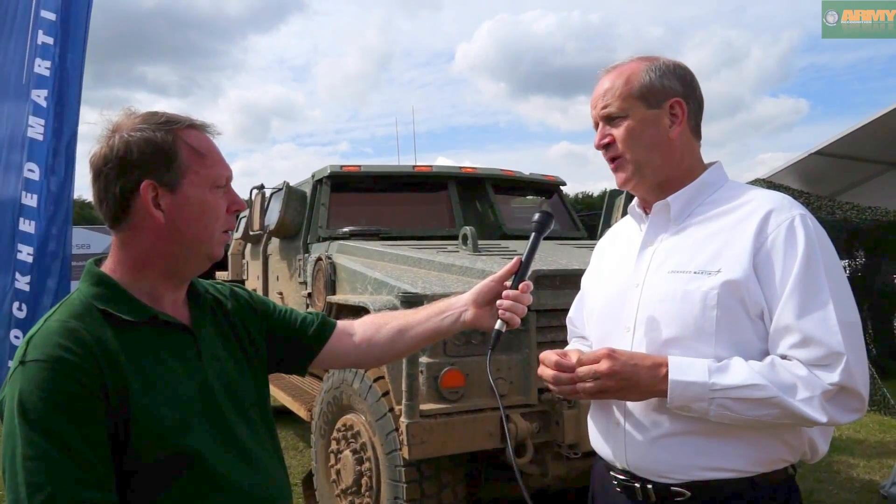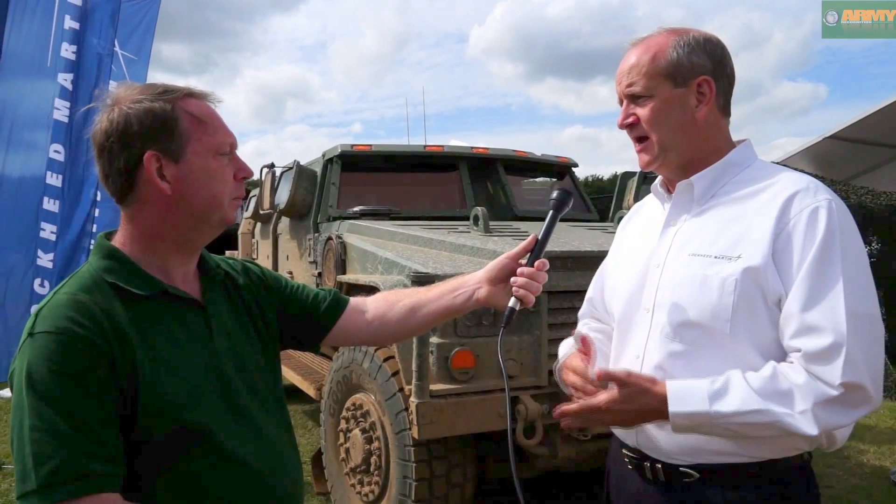This particular vehicle is Lockheed Martin's entry into the JLTV. JLTV stands for Joint Light Tactical Vehicle. It's a program in the United States for the U.S. Army and Marine Corps to basically replace the Humvee fleet that is now old, and this is Lockheed Martin's entry into the competition.